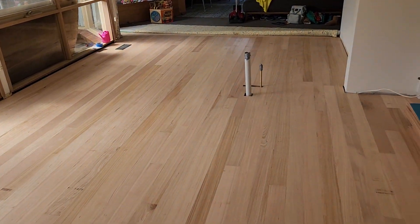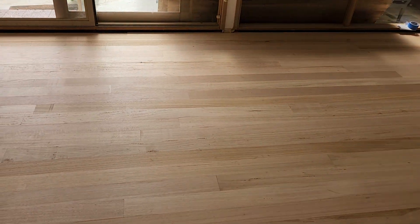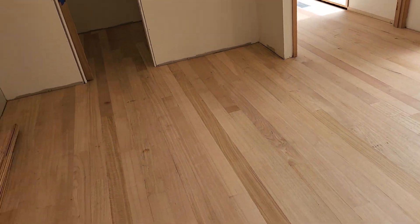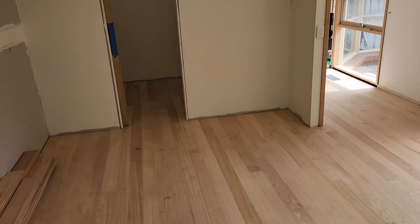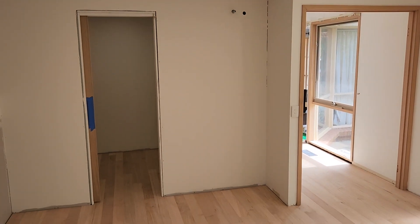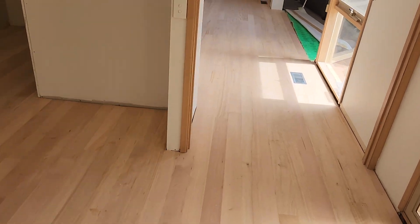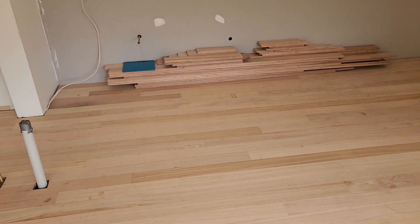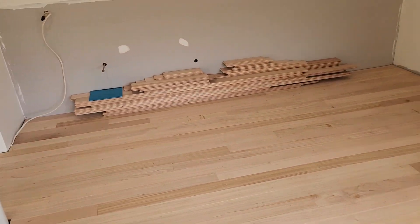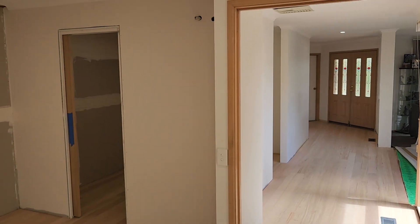We've also put in new LED lights in the ceilings throughout. This is progressing as planned — everything's on target to complete in really good time. We're starting to get excited for the clients now. The dusty, noisy bits are sort of over and all the exciting, good-looking cabinetry and finishes are about to happen. Thanks for watching.